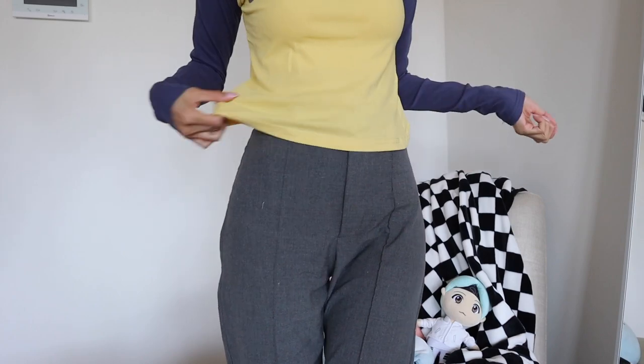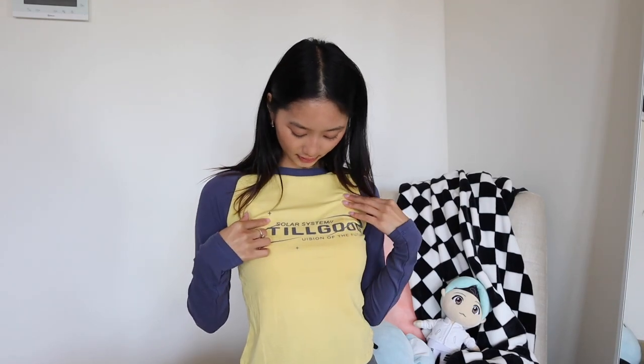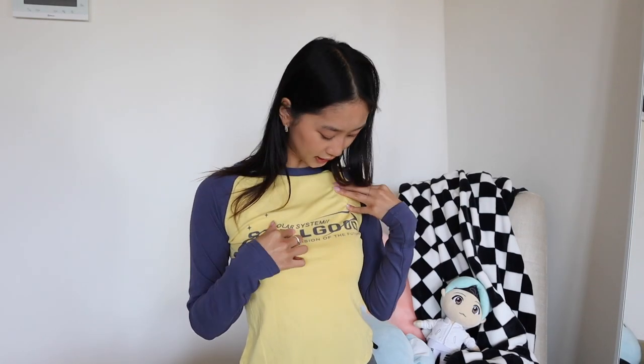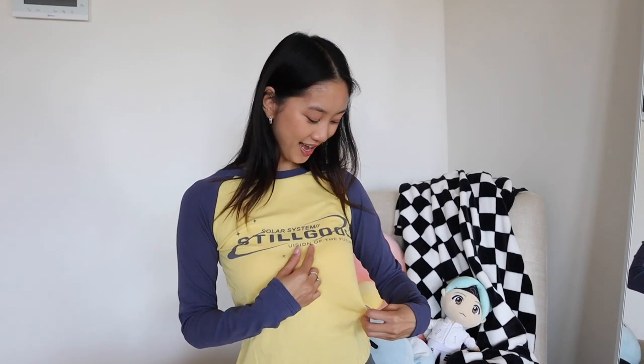Next we have this little top — very stretchy, very comfy. I like the colorway and the tightness on the upper body but it's still a little loose lower down. The back has nothing on it. This one is super cute — what does it say? It says 'solar system' and then 'still good,' and I think it's supposed to say 'vision of the future' but it says 'you wish jewishian of the future.'